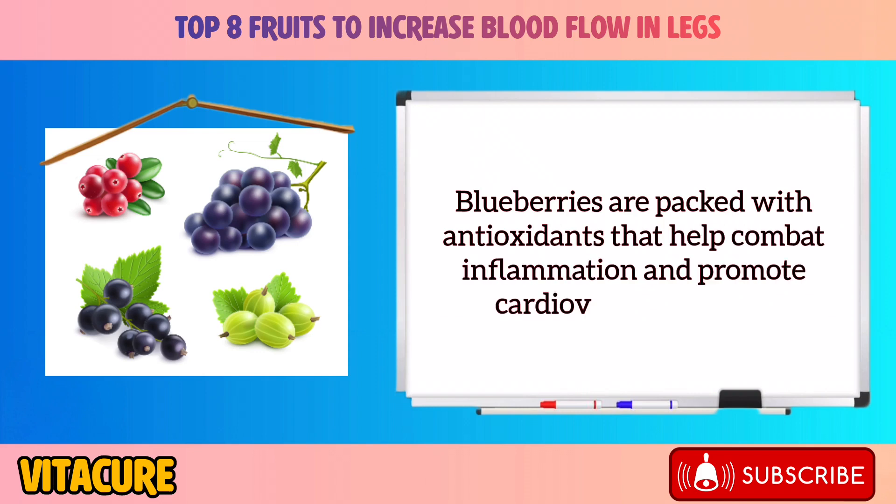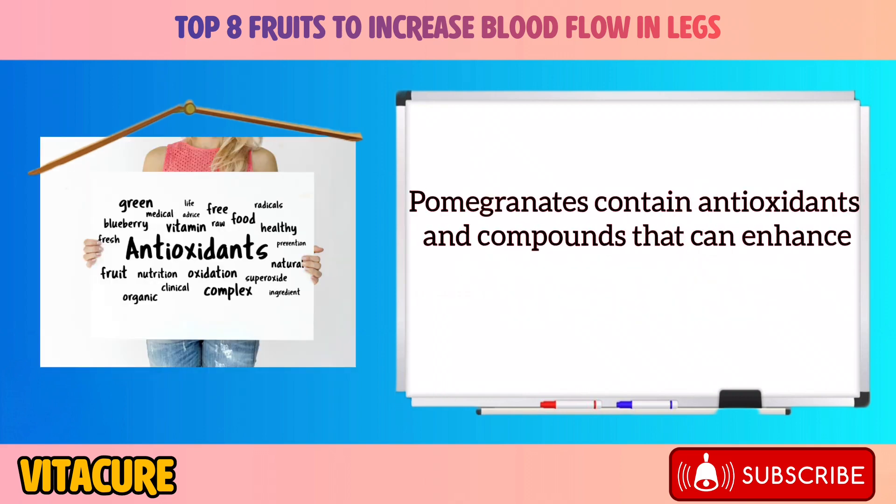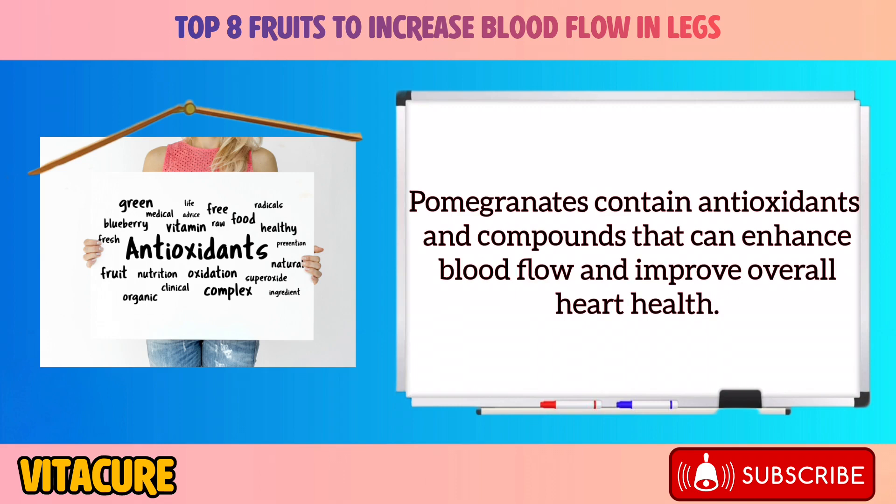Blueberries are packed with antioxidants that help combat inflammation and promote cardiovascular health. Pomegranates contain antioxidants and compounds that can enhance blood flow and improve overall heart health.